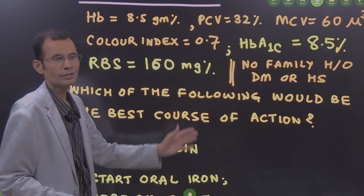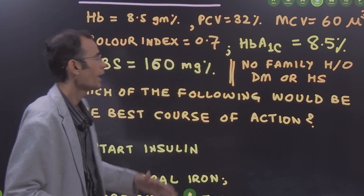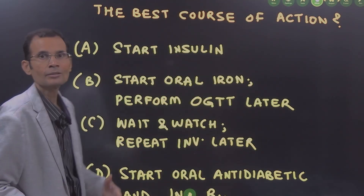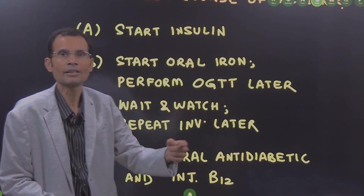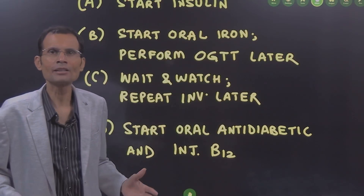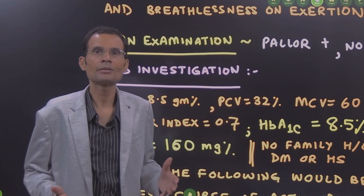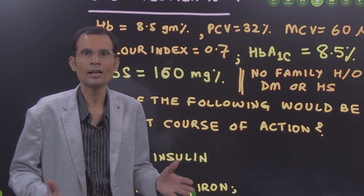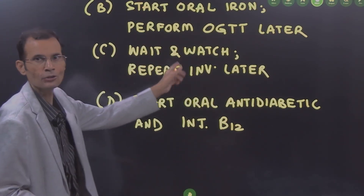Wait and watch and repeat investigations later is also ruled out. Why wait and watch? Already the hemoglobin is 8.5, which is indicative of anemia, and the patient has symptoms. You have to start treatment — at least for anemia.